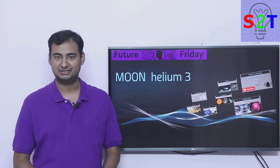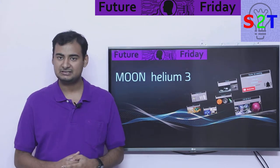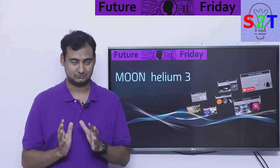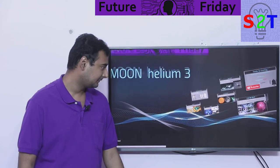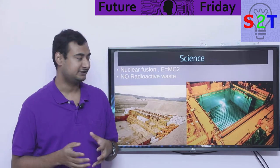Hello YouTube viewers, welcome to my show Future Friday. In today's episode we're gonna take a closer look at helium-3 on the moon. So let's dive right into it. What's the science behind it? The science is very simple: we just want nuclear fusion.